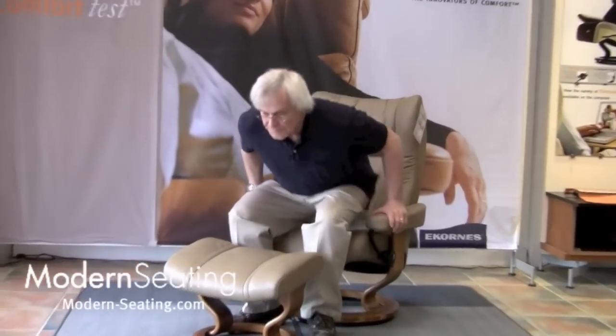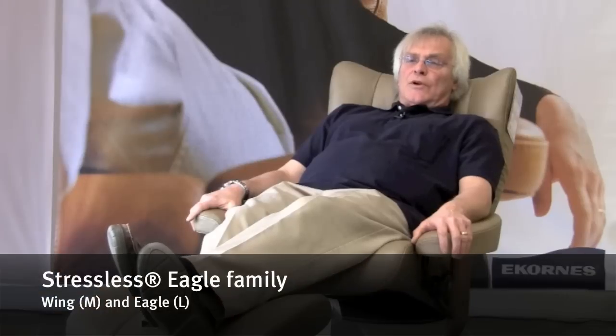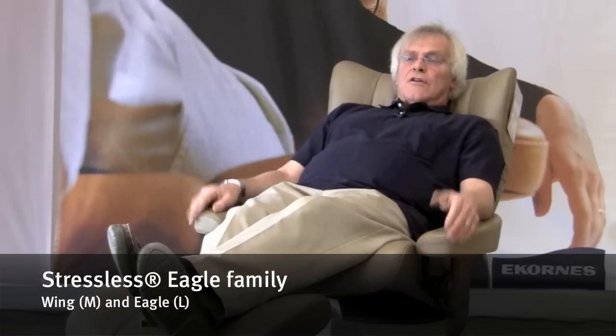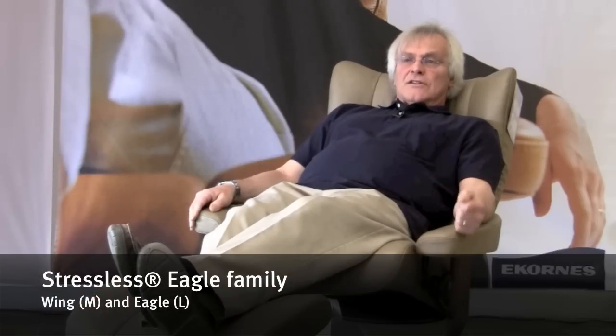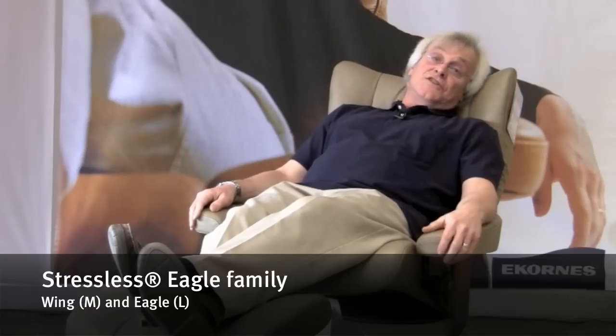Sitting in the chair, my neck and head support is excellent on this soft, pillowy area. Even my shoulders are nicely relaxed. With the gentle S-curve that comes down, my lower back has excellent lumbar support. This chair — if you need excellent head, neck, and shoulder support, this is the chair for you.